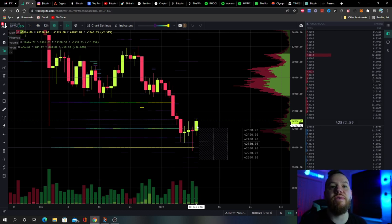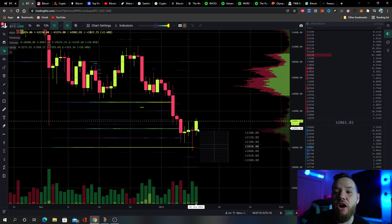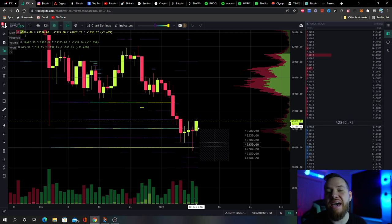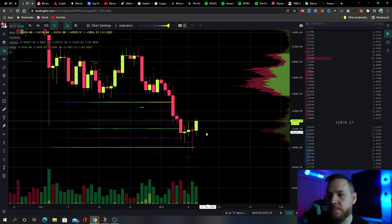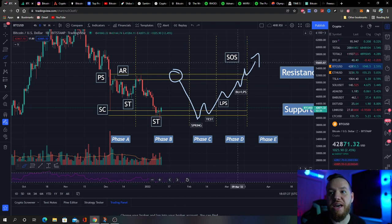Today we've had a pretty bullish day, up about two and a half percent. A lot of it had to do with Jerome Powell — he spoke today about stablecoins and central bank digital currencies, and said he believes both coins could coexist, which is pretty bullish. He said all the right things to calm investors down and markets were in the green today. Tomorrow we have some inflation data coming out, so we'll have to see what happens with that.